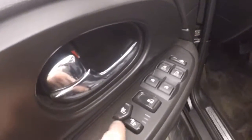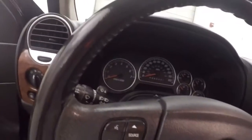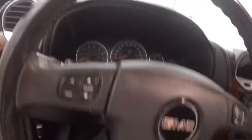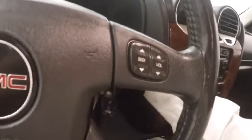Plenty of room up front. All your controls on the door, including your heated seat control — same on the other side for your passenger. Power seat, power sunroof. You have Bluetooth stereo with information on the steering wheel.